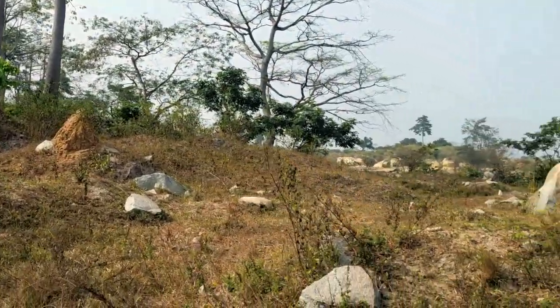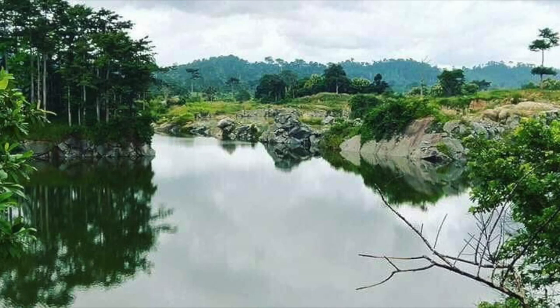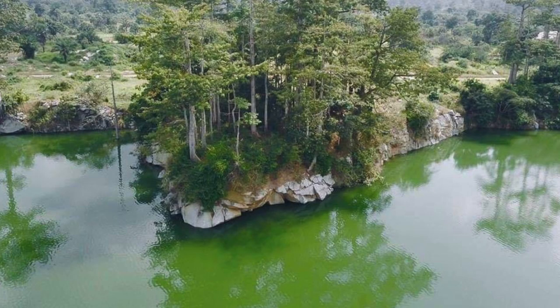If you google this place, these are the kind of images you get. But I'm sorry, I couldn't use enough editing tricks to make it look all that, so here we go.